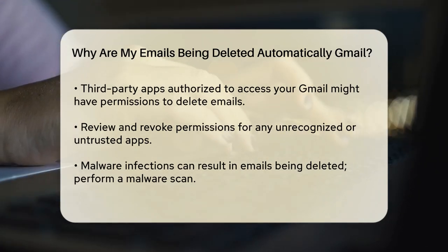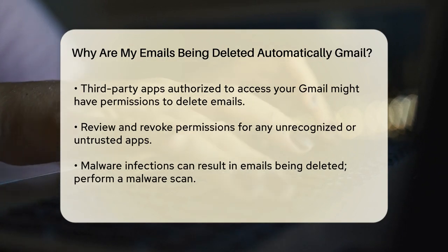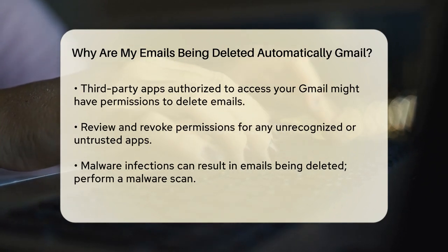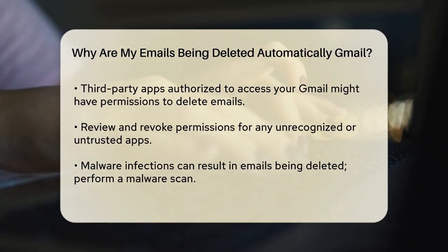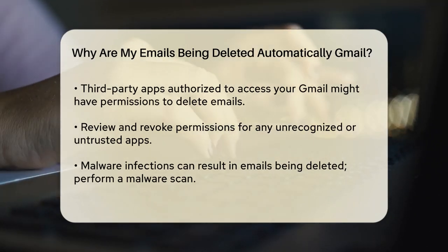Malware infections can also lead to emails being deleted. Scan your computer for malware to ensure there's no malicious software causing the problem. Checking email server logs and auditing records can help identify any suspicious activities related to email deletion.